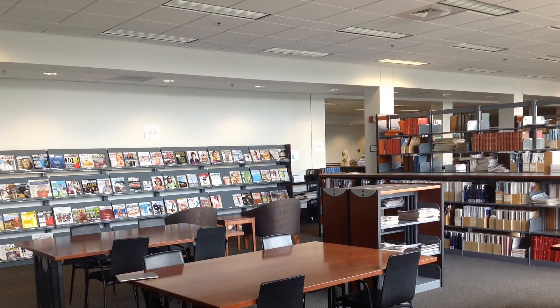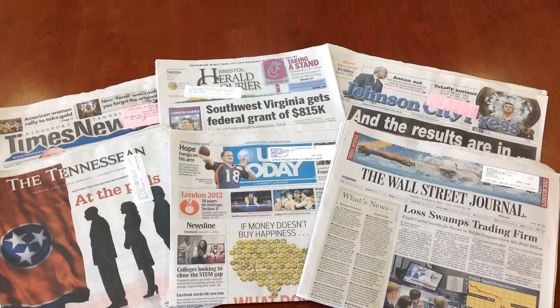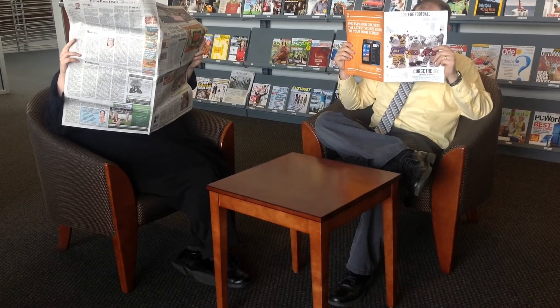The periodicals room contains over 250 journals or magazines in print and local newspapers. Use these resources for study, or browse the popular magazines and newspapers for fun.